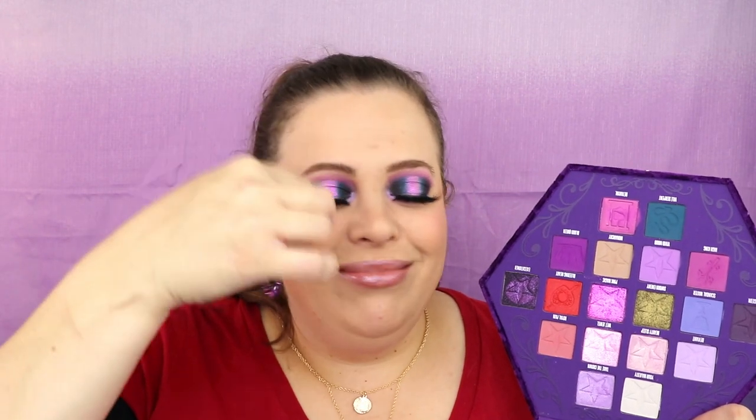Also, if you saw my pinky finger — this shade stains so bad. Blood Queen doesn't really stain, I can wipe it off and everything's good, but Pink Magic stains so bad. I'm a little nervous about going to work tomorrow with this pink mark on my eye, but it's so worth it because this look is like everything.